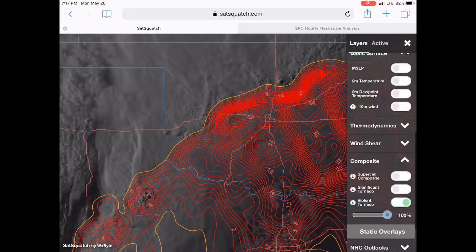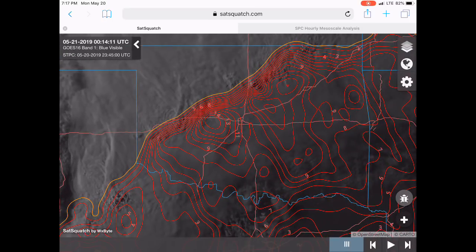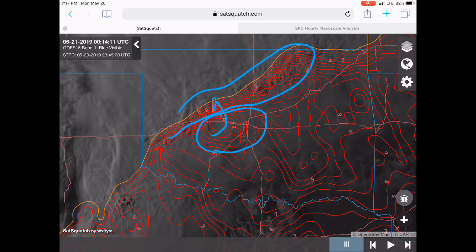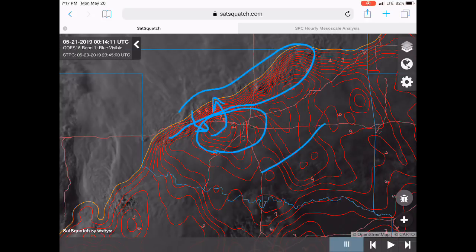The significant tornado parameter is blown out, but there could be some tornadoes still in this region. What you can get is a line and then sometimes notches within that line and brief spin-ups. The strong tornado threat is low — if you do get a tornado, it'd be a brief spin-up in that region.